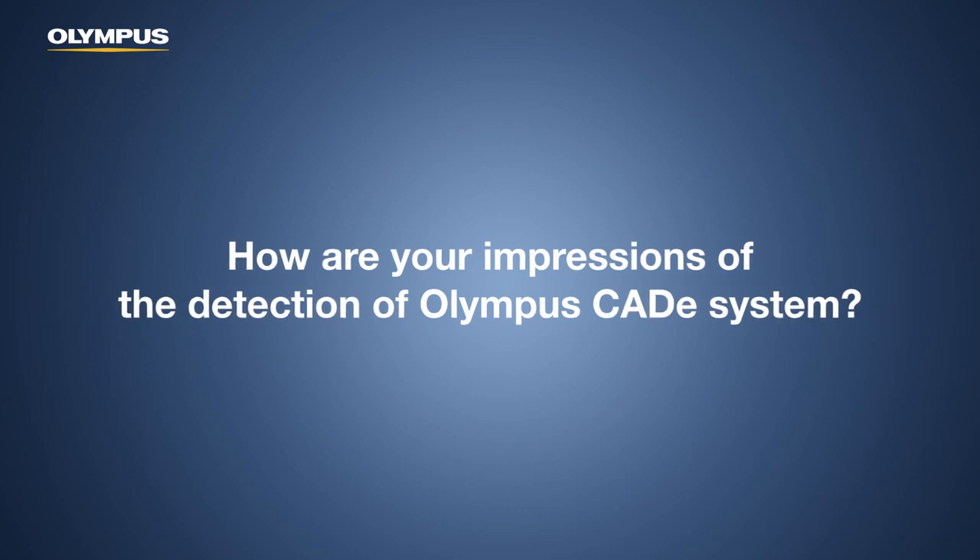How are your impressions of the Olympus QAD system in artificial intelligence? One of the great things about the Olympus system is that you can change the sensitivity — you can have low or high sensitivity. You can have two modes: one where there's a box on the screen, or one where it's off to the side. Those two features are critical in terms of getting endoscopists to want to use the system. You can have a little friend off to the side picking up the lesions — that's also a very nice feature.